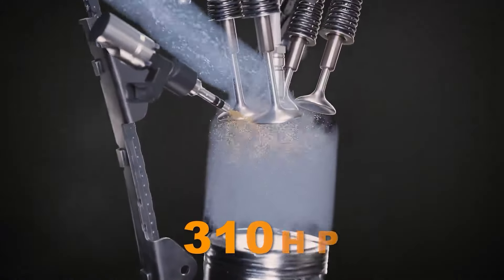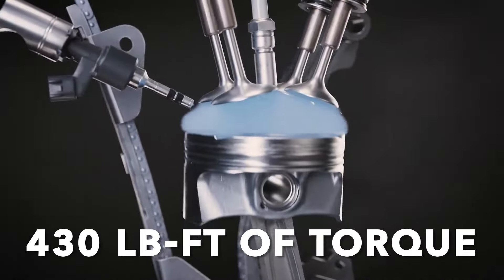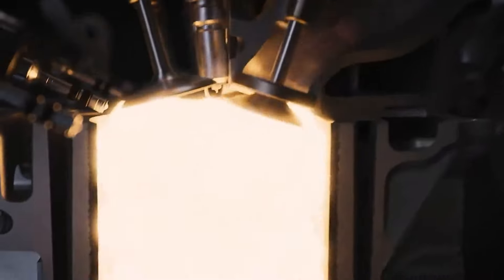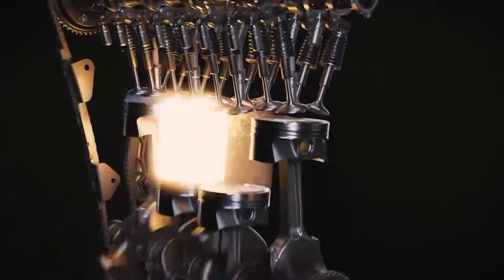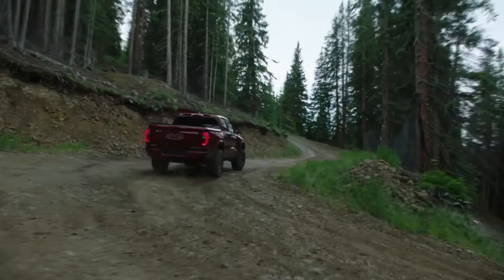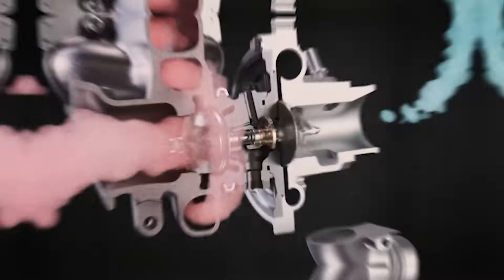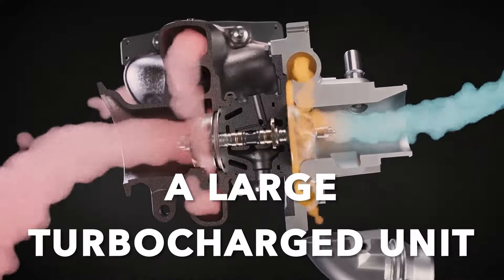Sure, it has 310 horsepower and 430 pound-feet of torque, which makes the Canyon solidly capable. However, you still get a whiny four-banger under the hood, which simply does not like to be revved high. Furthermore, even though it's a four-cylinder, it eats up quite a bit of gasoline because it's quite a large turbocharged unit.